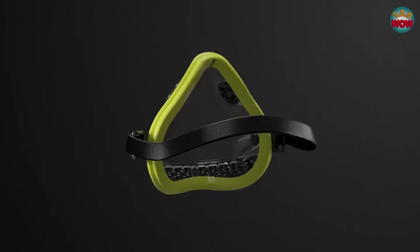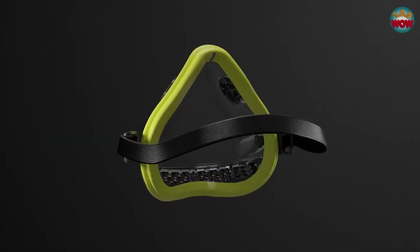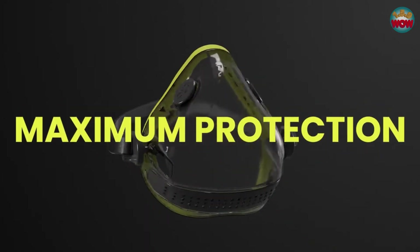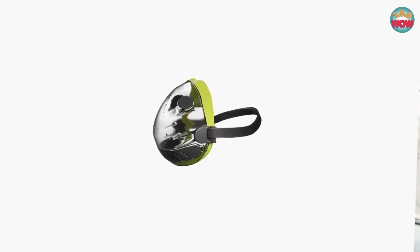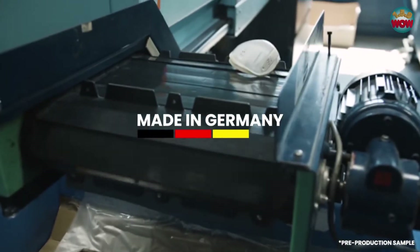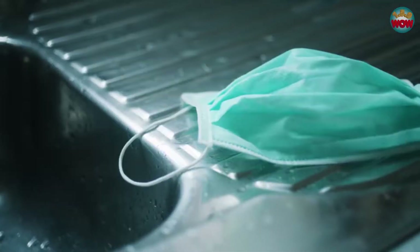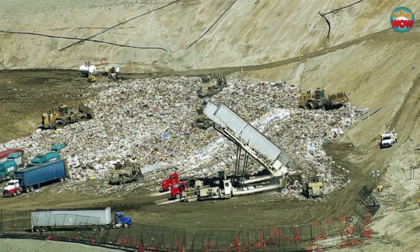We created a mask that produces the minimum amount of waste while providing a maximum amount of protection. IO is a reusable, 100% transparent mask made from high quality materials in Germany. It was our ambition to create a good looking alternative to single use masks that are not only uncomfortable to your skin but also create tons of waste.